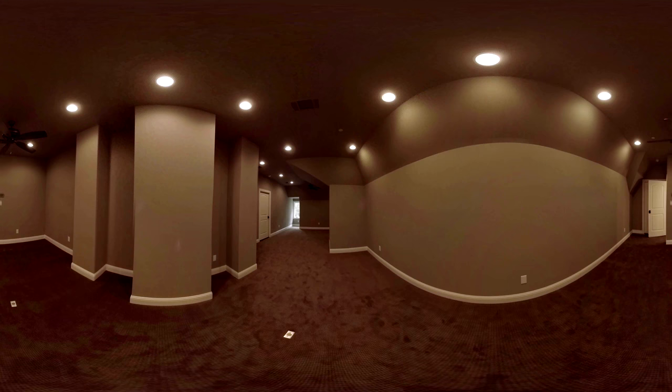The top floor of the home is a multipurpose room, perfect for a nanny's quarters, playroom or additional living space. The room is carpeted and has connections for an additional bathroom if desired.